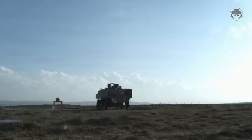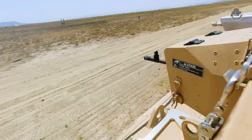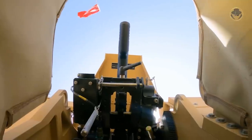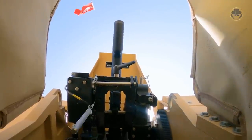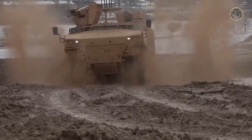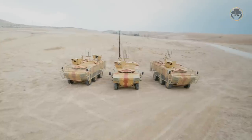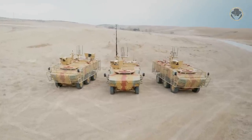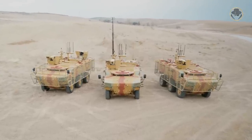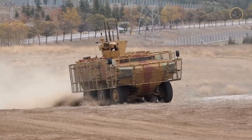The landmine, IED and ballistic tests of the PARS-IV 6x6 S-OPS began in 2020. One year later, the company completed the mobility and armament qualification trials. The vehicles were delivered to the Turkish Special Forces Command in 2022. The PARS-IV 6x6 S-OPS has three variants: troop carrier, command control, and signal. The last two versions have an auxiliary power unit.